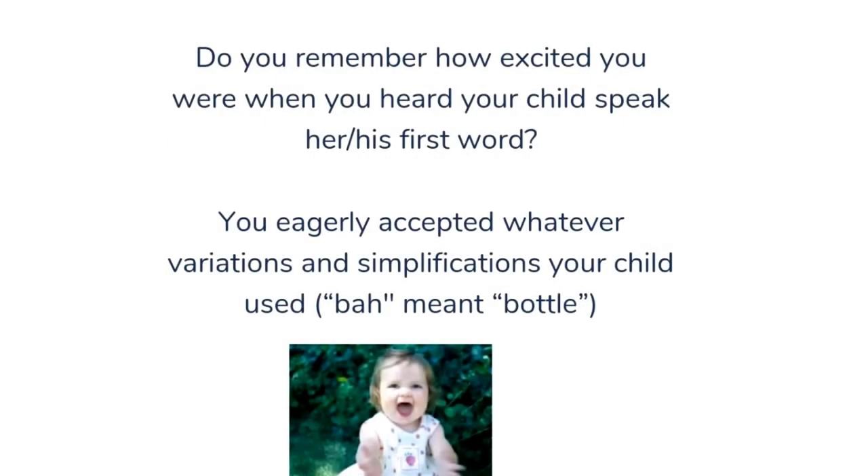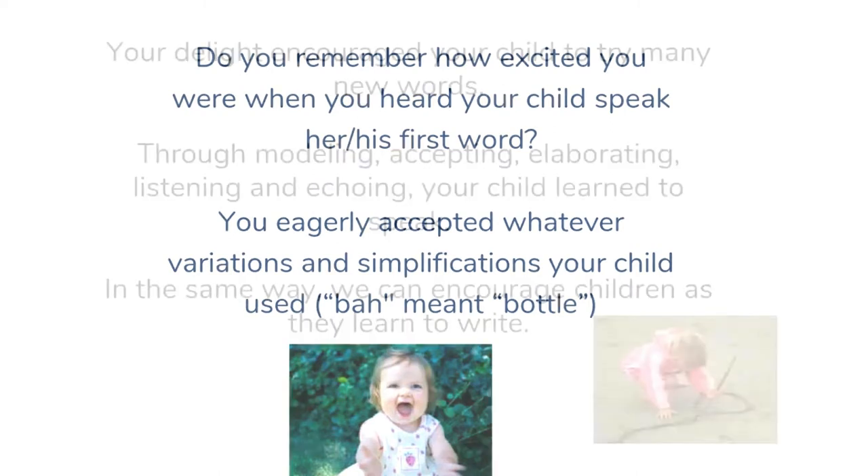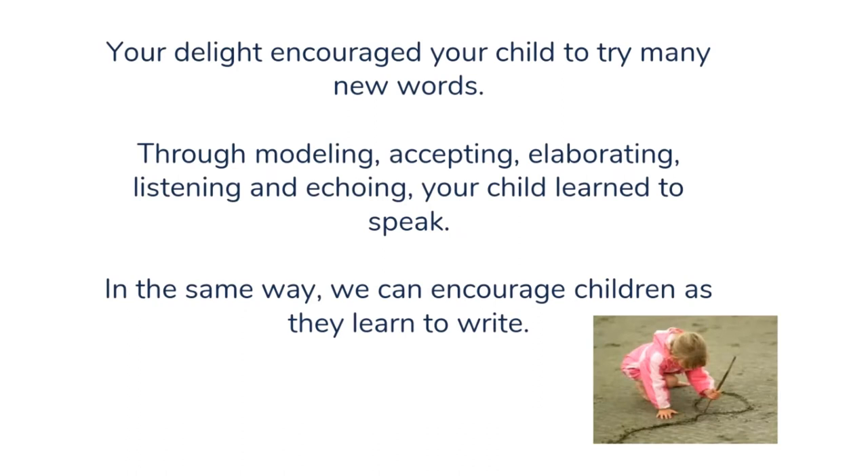Do you remember how excited you were when you heard your child speak her or his first word? You eagerly accepted whatever variations and simplifications your child used. For example, 'ba' meant bottle, and you encouraged that by saying, 'Yes, you want your ba? You want your bottle?' Your delight encouraged your child to try many new words. Through modeling, accepting, elaborating, listening, and echoing, your child learned to speak. In the same way, we can encourage children as they learn to write.